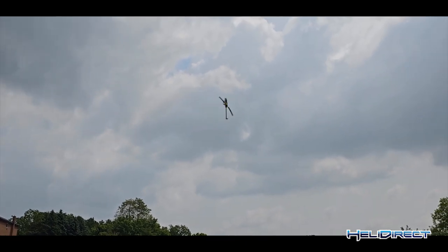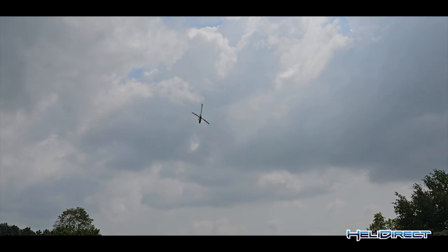Even at low head speed it's awesome. Whoa — just holding perfect.